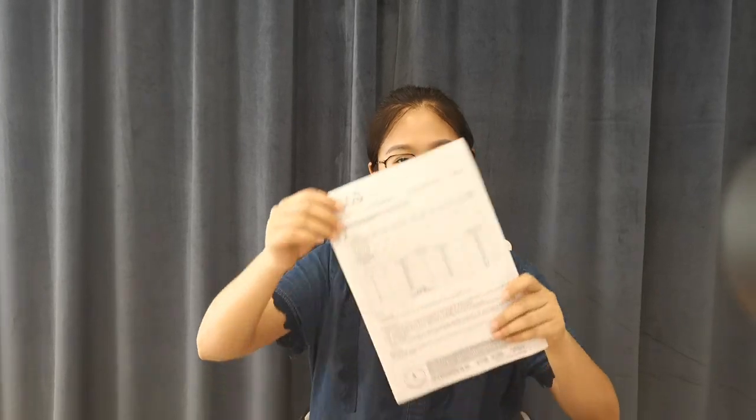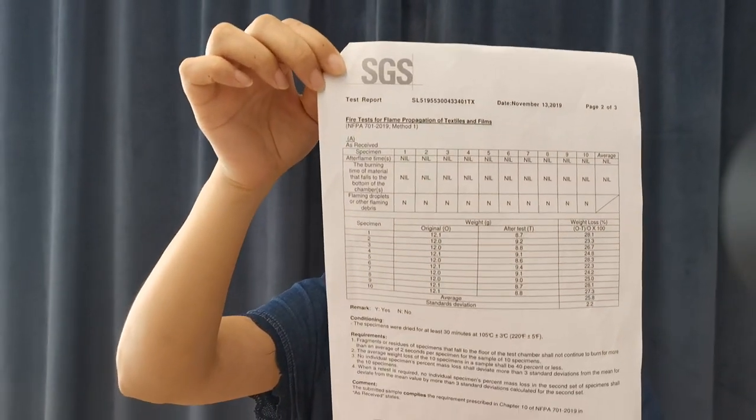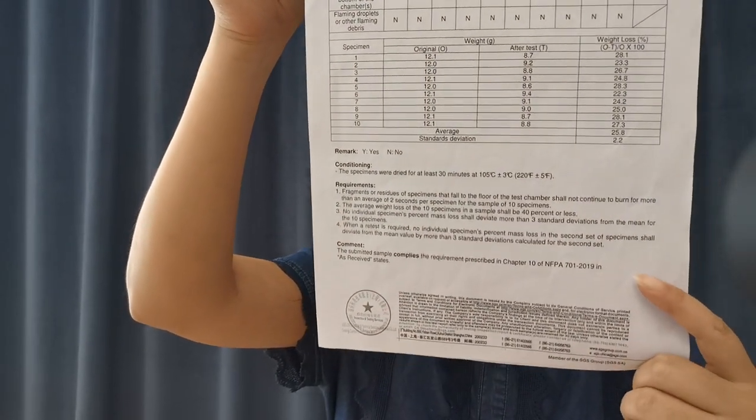Hello friends, this is Zhejiang Rancher Santa Fe home textile company. Today we are going to test the fire resistance of the fabric. Look here, this is our report from SGS. This one is applied with the standard of 701.